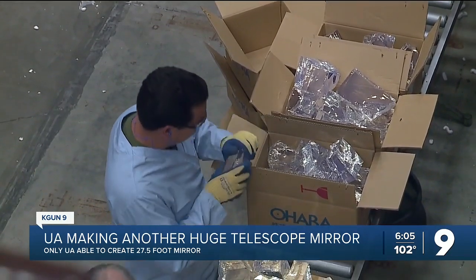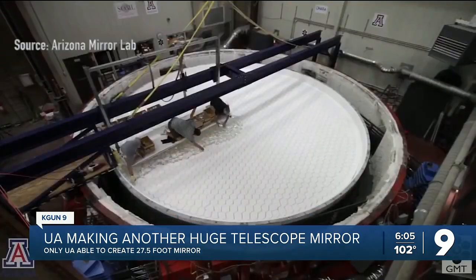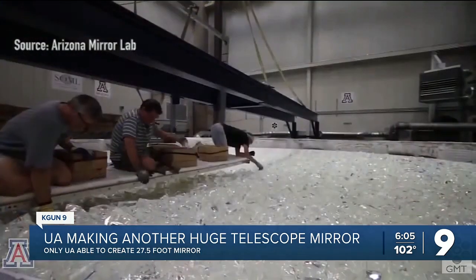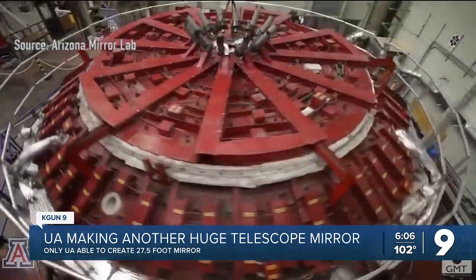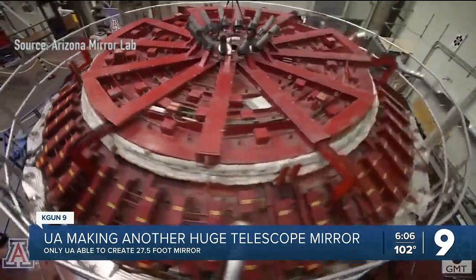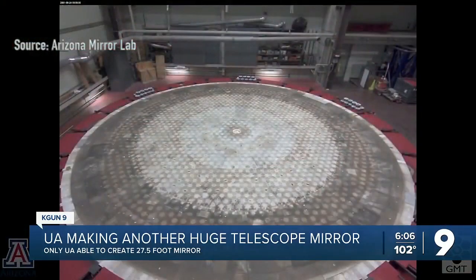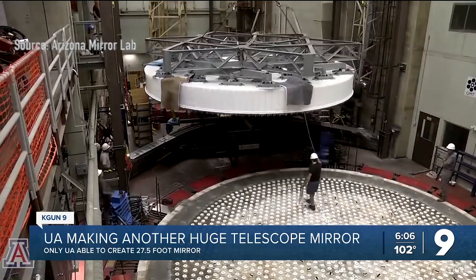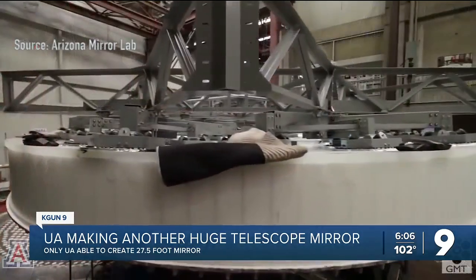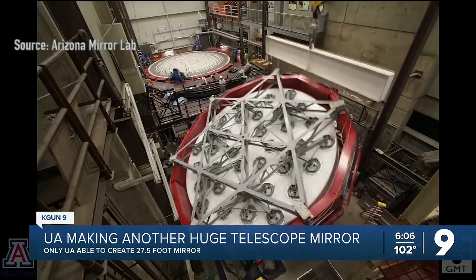A lot has to happen before raw glass is refined into mirrors with the power to focus faint light into sharp images. University of Arizona invented a method that sets the glass chunks in a honeycomb framework and melts the glass in an oven that spins, so centrifugal force creates a curved surface to focus the light. U of A is the only place able to make mirrors as large as Magellan will use — about 27 and a half feet edge to edge.